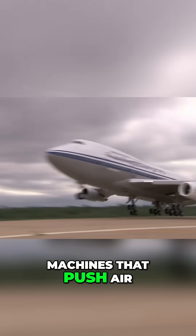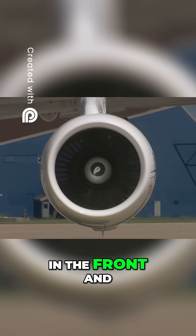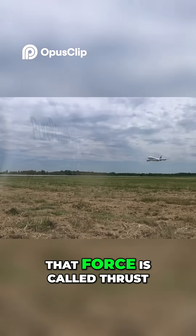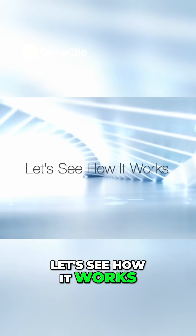One of the greatest machines that push air is the jet engine. Jet engines suck air in the front and push a jet of air out the back. That force is called thrust and it moves an airplane through the sky. Let's see how it works.